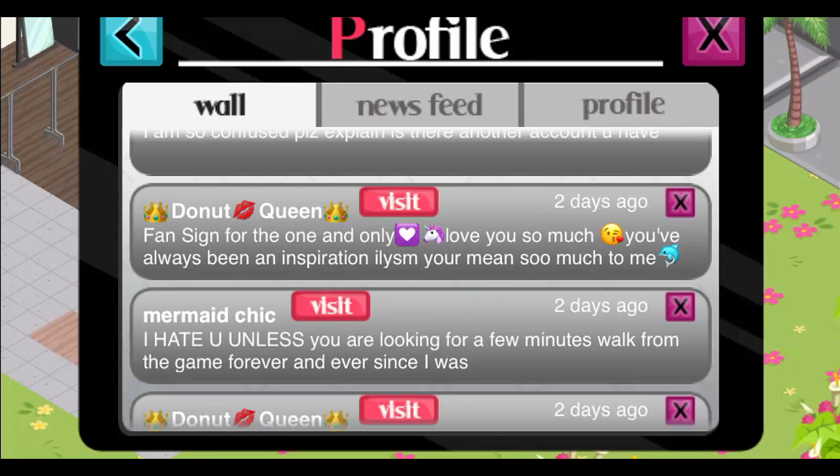Donut Queen — 'Fan sign for the one and only. Love you so much. You've always been an inspiration. You mean so much to me.' Thank you — you mean so much to me too.